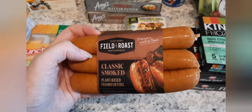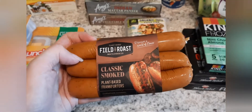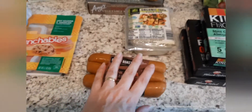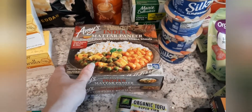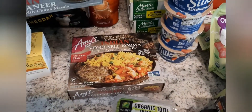We usually just buy the Lightlife ones — they're not the best, but they're tolerable when you really want a hot dog. We're definitely going to try those Field Roast ones out. I got some more of the Nasoya super firm tofu — this is my favorite one to buy.